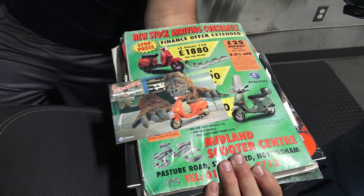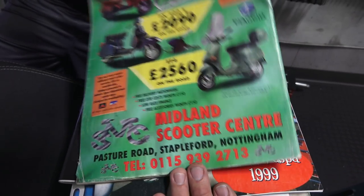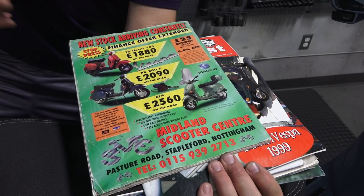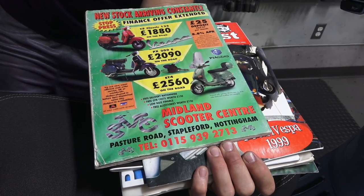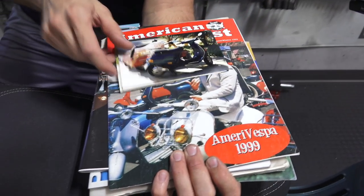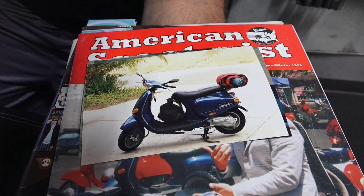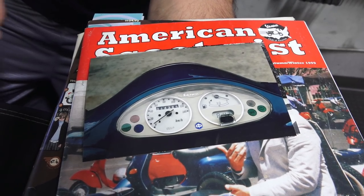This is Scootering Magazine from England. There's the price of the ET4 right when it came out in 1997 — 2,600 pounds. Around today, if you convert to today's dollars, you're talking about maybe $5,500 to $6,000, so pretty much similar price to what the Vespa Primavera and Sprint are. And there's my ET4 in 1997 — not the best photo; this was before I had a digital camera. There it is again — I went on a camping trip, I think all the way up to northern California. There it is with around 14,000 kilometers.